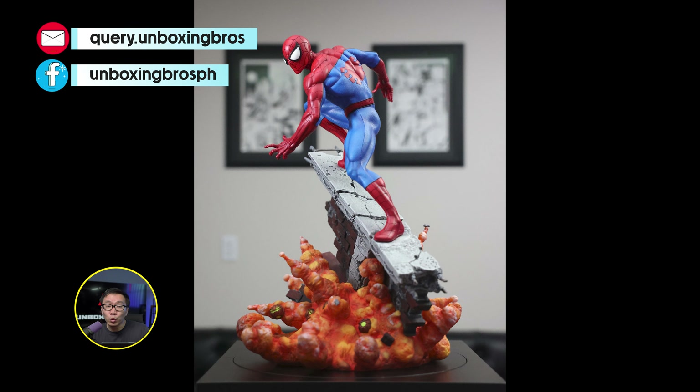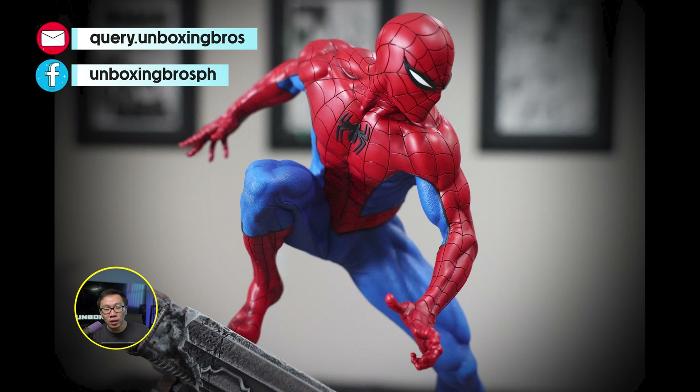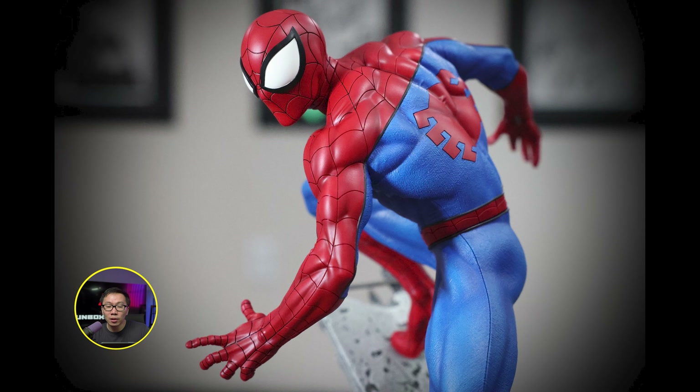We got a few slots left available for this Caleb Nephzen Spawn. It is ready to ship, so just hit me up if interested.